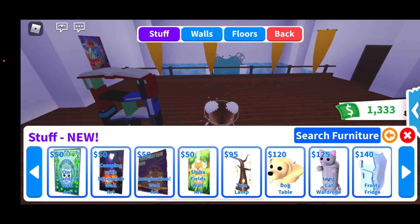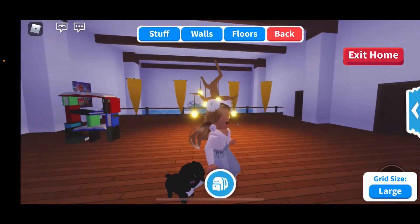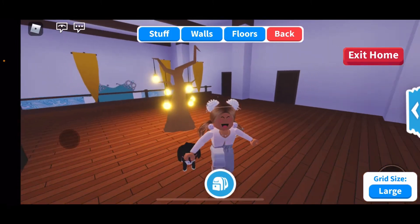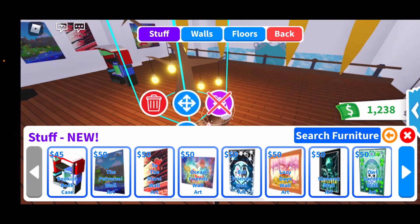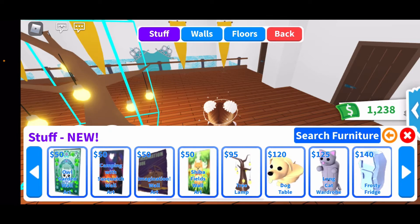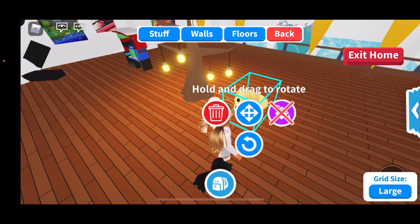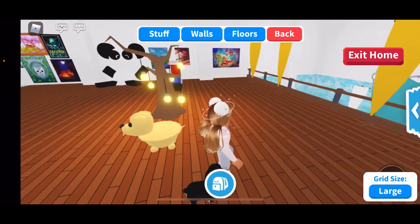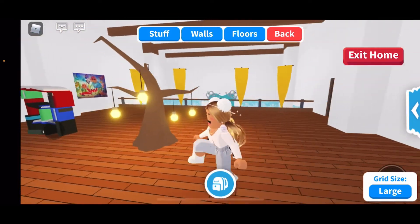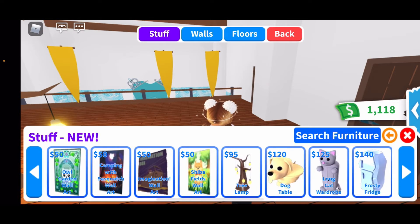That's all the wall art. Now for more furniture: we have the Tree Lamp for 95 dollars, which is way bigger than expected and gives off a good amount of light — you can't change the color though. Then we have the Dog Table for 120 dollars, which looks nice. It's very interesting and creative, but I think that's the point since this is an artsy-themed update.